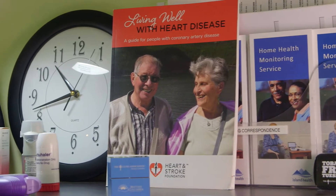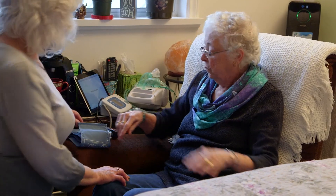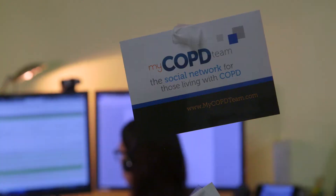Home health monitoring is a service that supports people living with chronic conditions such as heart failure, lung disease or diabetes.